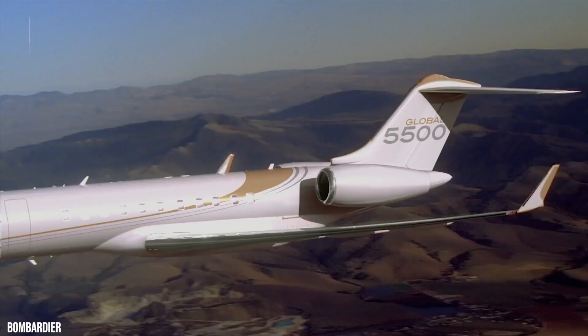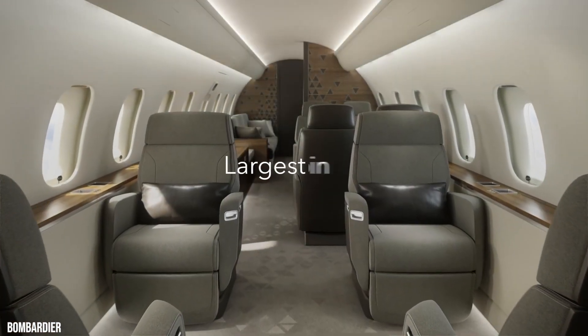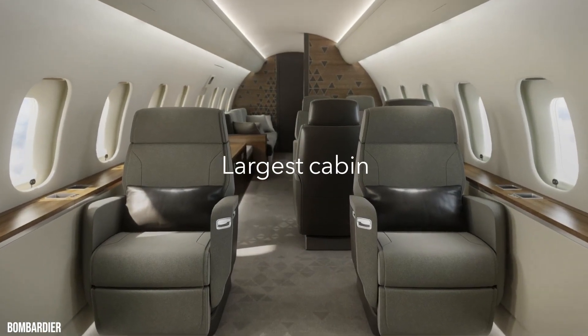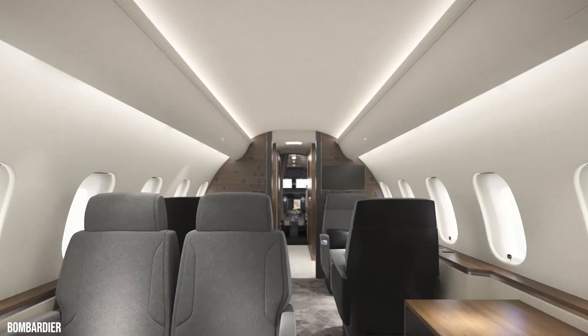The Global 5500 features the most extensive cabin in its class. Designed with three different living spaces, the jet boasts a Forward Club Suite, Conference, and Lounge Suite.